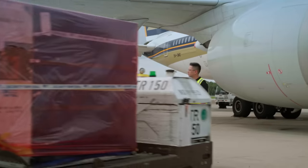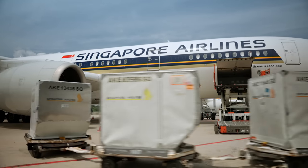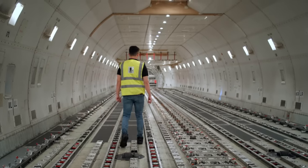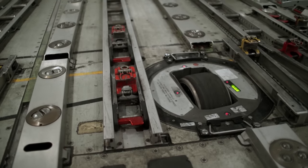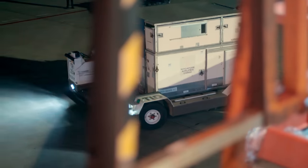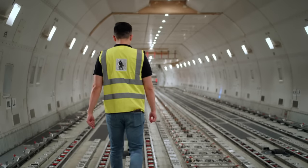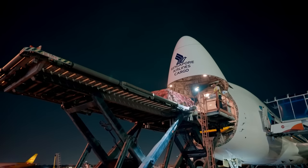Cargo doesn't just travel on special aircraft. Your holiday suitcases may share a hold with perishable food, flowers, or even live animals. But for larger-scale cargo, planes like this Boeing 747 freighter are rigged for maximum capacity. On passenger flights the main deck is full of seats, but on the freighter there are no seats at all — just power drive units, locks and tracks for loading cargo. The 747 freighter is the only aircraft in Singapore Airlines' fleet that can load and unload through its nose. Its two decks can carry up to 116 tonnes of cargo of varying shapes and sizes — including out-size cargo, engines or even a sports car.